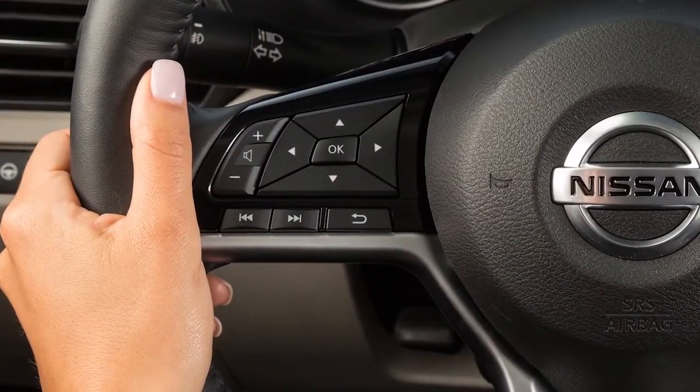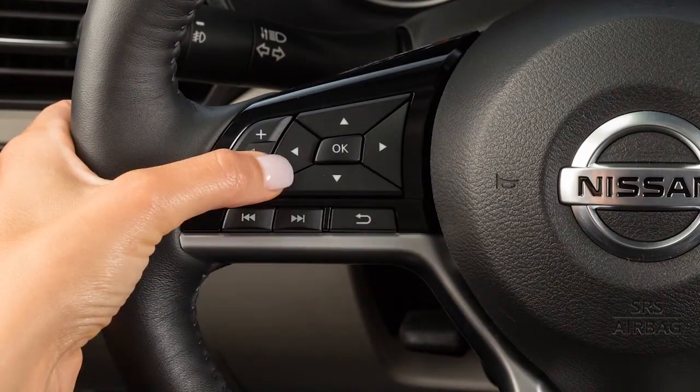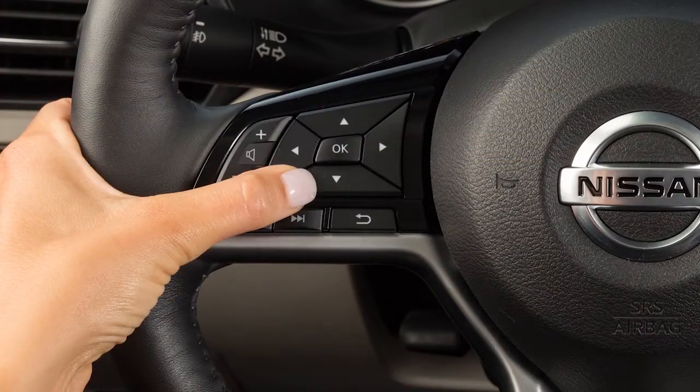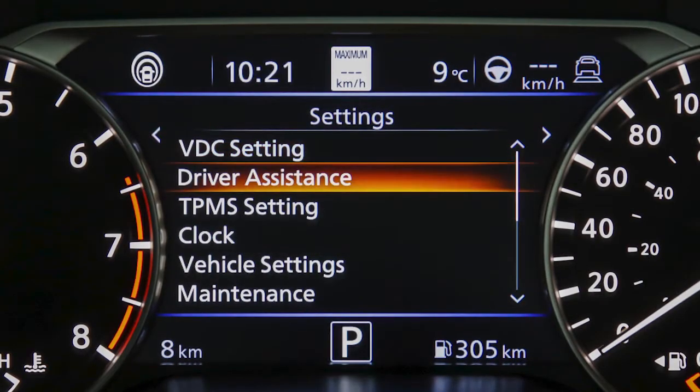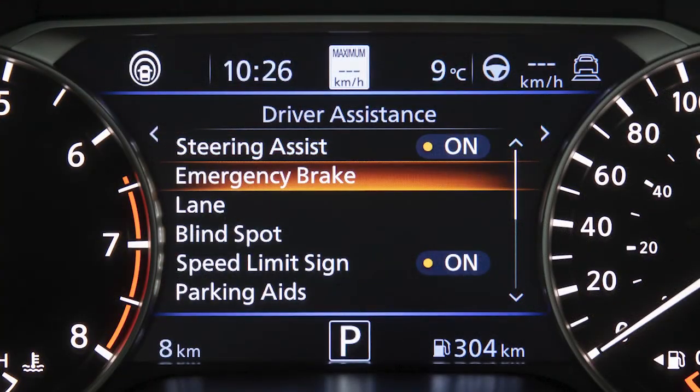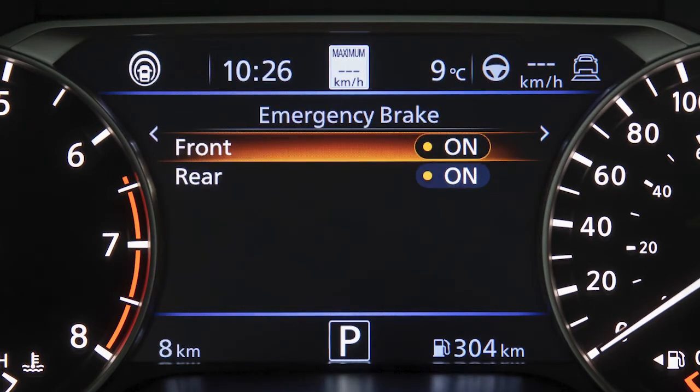To enable or disable the system, press the right or left arrow button until Settings displays. Press the up or down arrow button to select Driver Assistance and press the OK button. Then select Emergency Brake and press the OK button. Now select Front and press the OK button to toggle the system on or off.